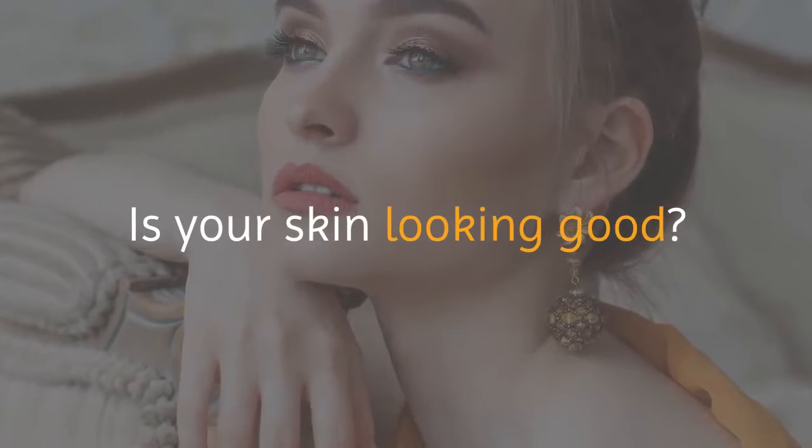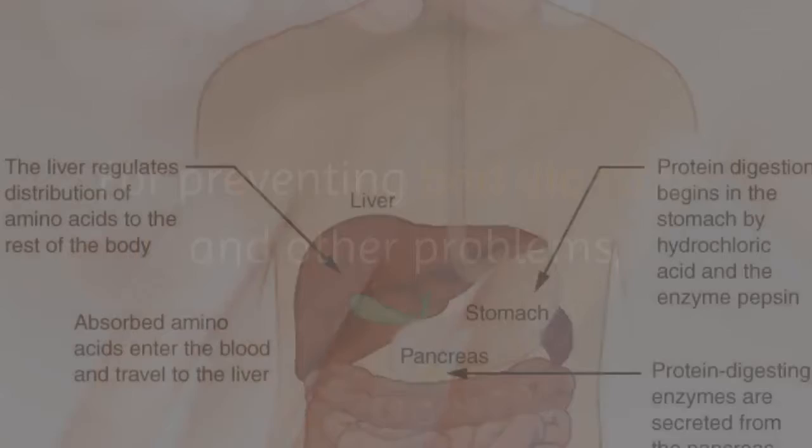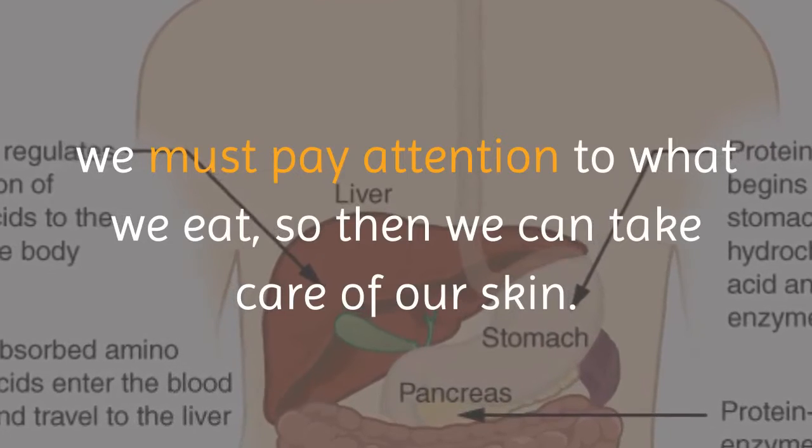Is your skin looking good? Do you know that the biggest organ of the human body is the skin? For preventing bad digestion and other problems, we must pay attention to what we eat, so then we can take care of our skin.